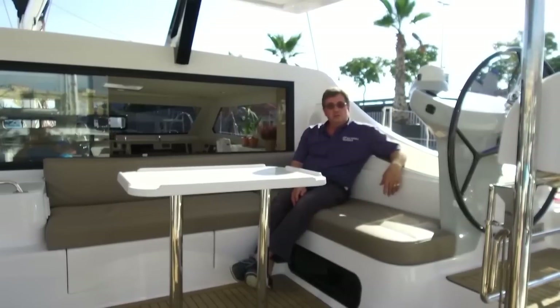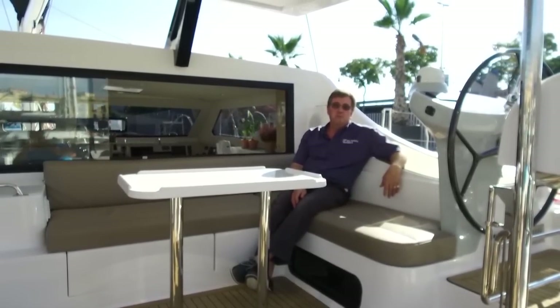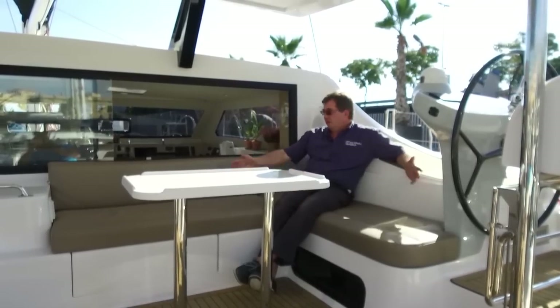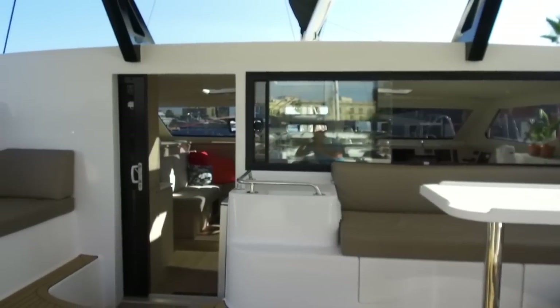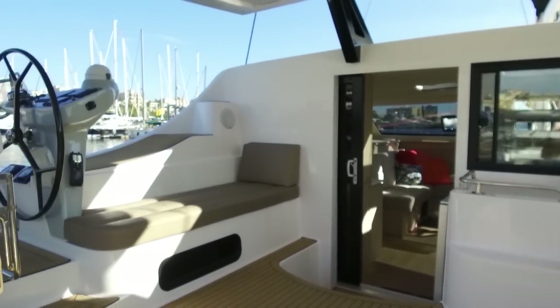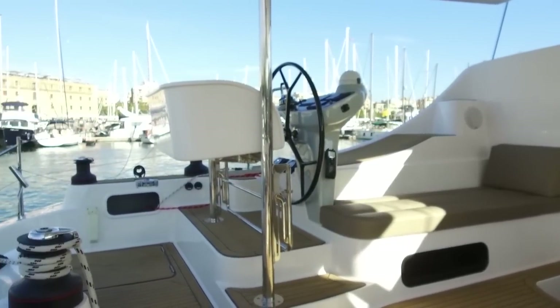Cruising boats are not only about sailing — they're also about enjoying time spent at that beautiful anchorage you've just reached. On this boat you have a great comfortable outside seating space and immediate access through to the saloon, with ventilation keeping the whole area nice and cool.